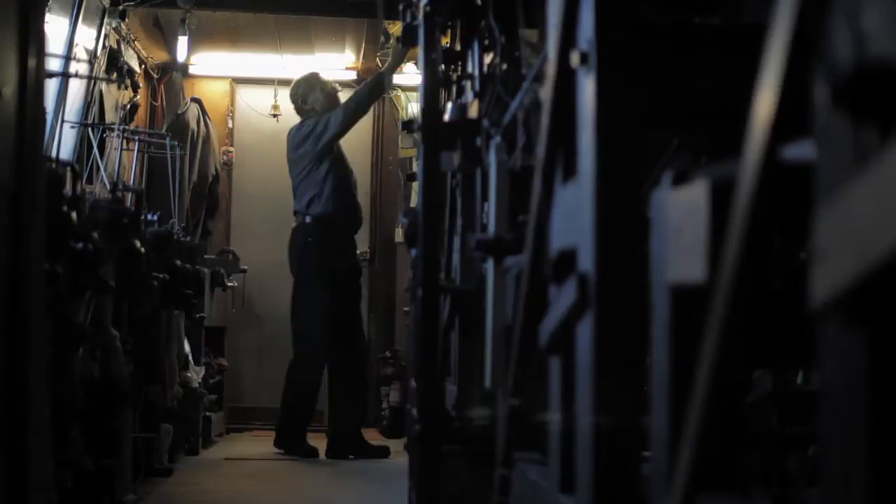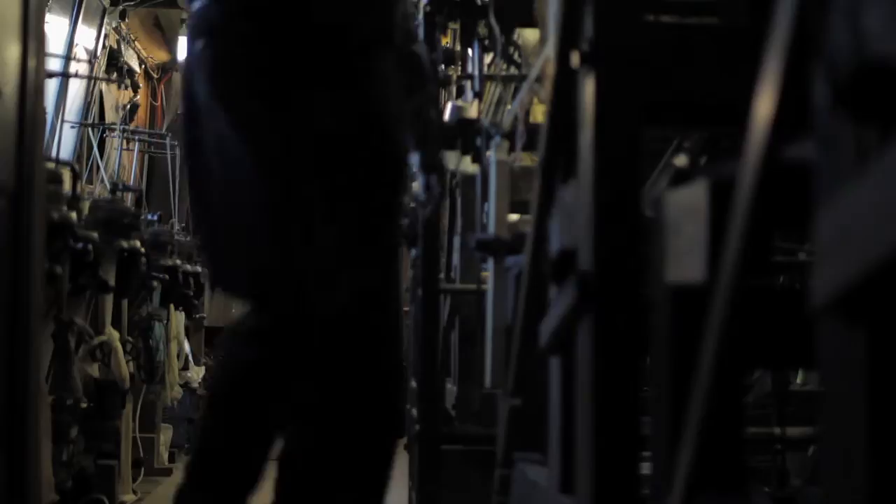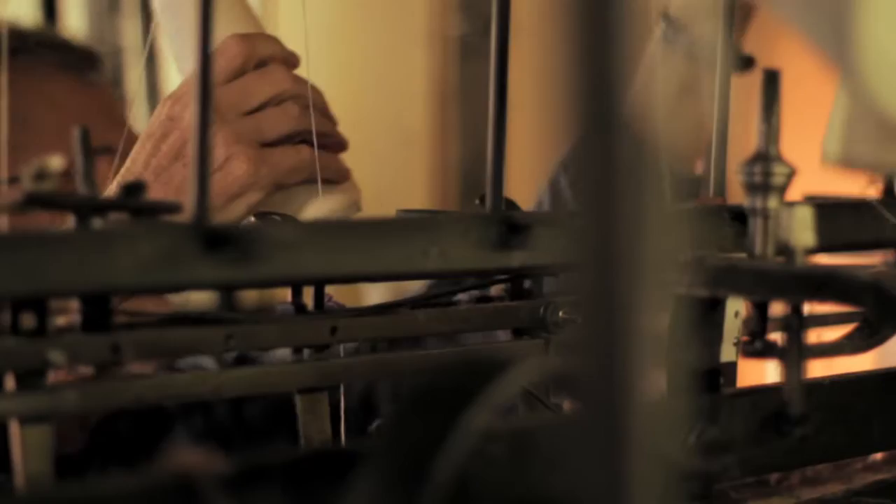My name is Martin Green. I've been framework knitting for about 35 years. I worked in the trade as a young man going on a training scheme with Rowles of Leicester, and they sent me to college — Leicester School of Textiles — and worked on the machinery in industry.